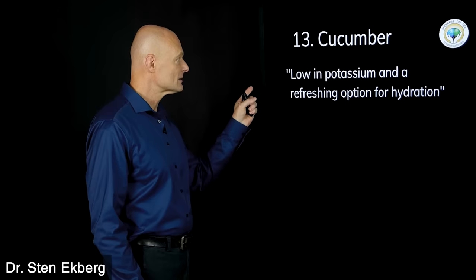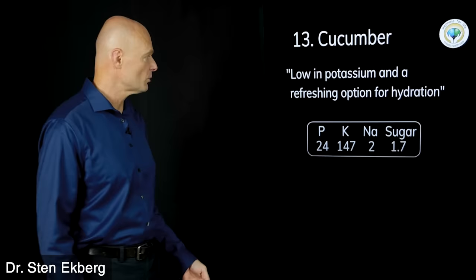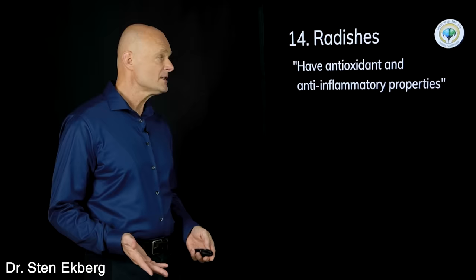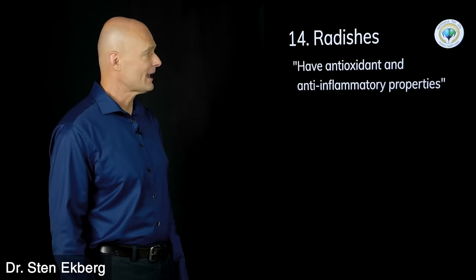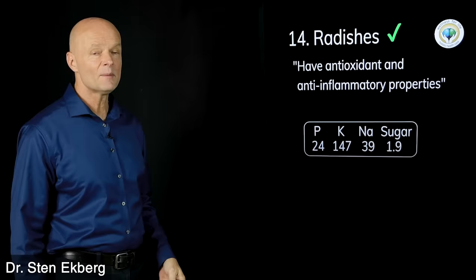Food number thirteen is cucumber. It's low in potassium and a refreshing option for hydration — very low numbers across the board, so no problem at all. Eat cucumber. Food number fourteen is radishes. Again they have antioxidants and anti-inflammatory properties, and just like cucumber the numbers are very nice and low. Even though it's not something I personally enjoy very much, if you do, go for it. Both get check marks.